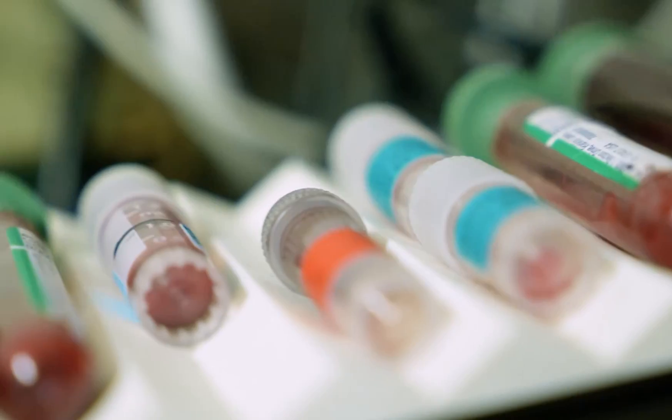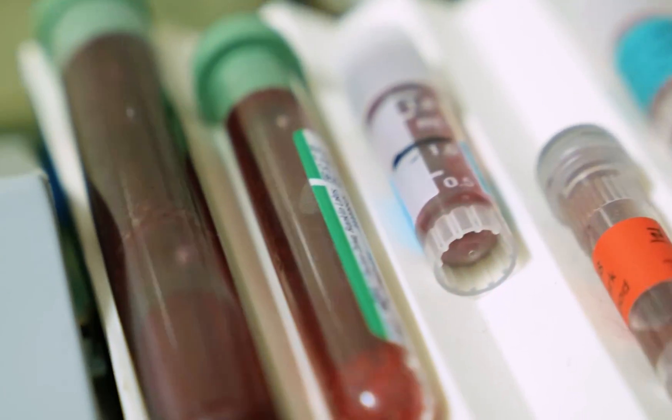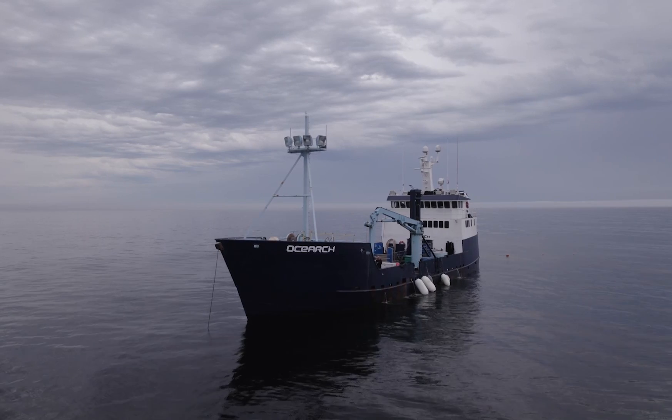OCEARCH is the only source that we have for blood from adult full-size white sharks. We've used this technique on some smaller sharks that are a little bit more easily caught and sampled, but it really takes the OCEARCH platform to be able to access this particular animal and give us this information for this species.